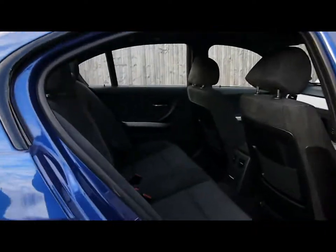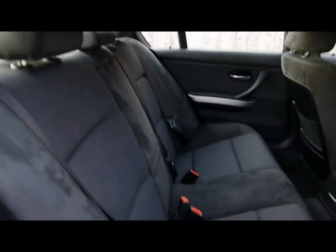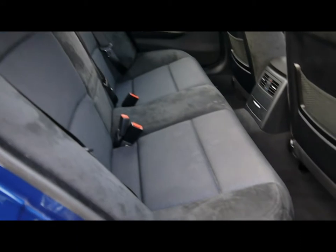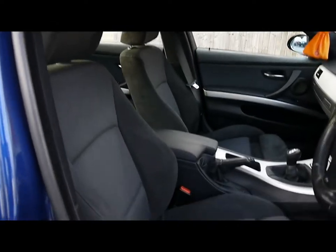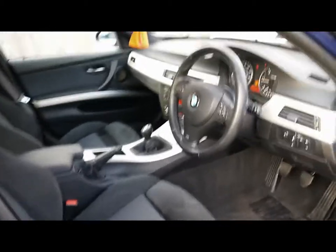Inside the car we've got blue shadow cloth and Alcantara suede interior. Front sport seats. As you can see the upholstery is in very nice condition with no rips, tears or stains front or back.